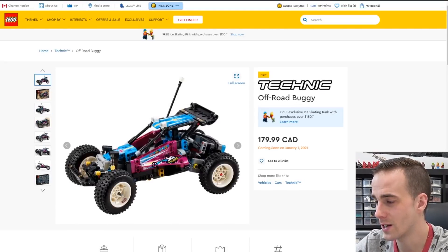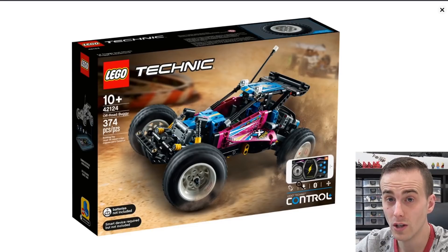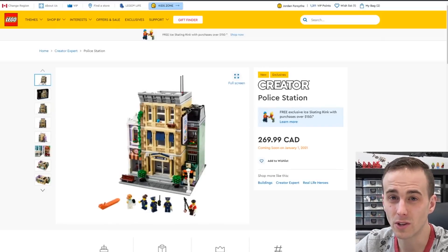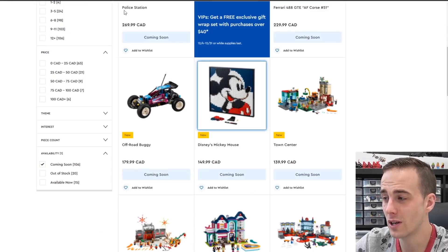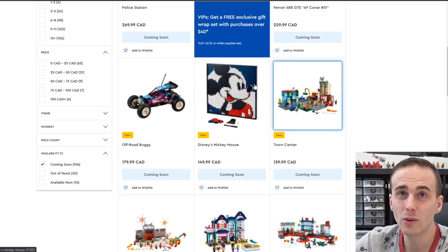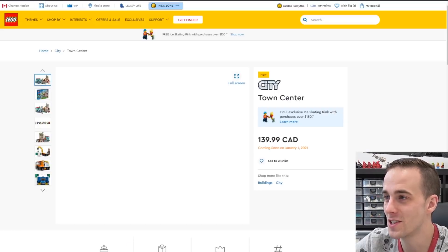This is that Technic off-road buggy — definitely an RC car. You can see on the package it says 'Control' and you can control it by your smartphone. I'm probably not going to get that. I got the extreme off-roader that came out a few years ago. It's really cool the way they go together and the motors get them to move. But if you want to get an RC car, just buy an RC car in my opinion.